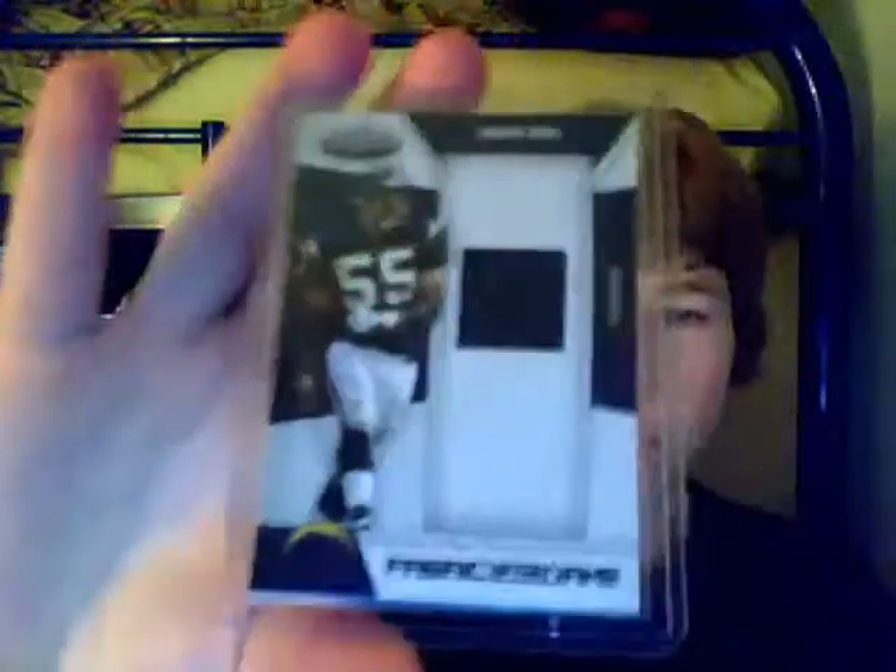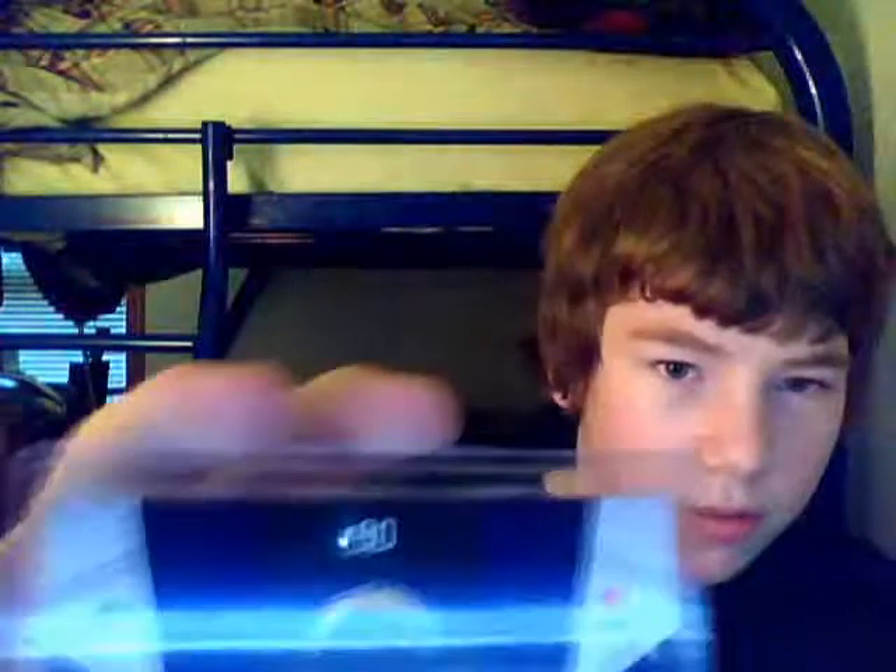The next one is a Junior Seau jersey — that's a really nice one, I like him. It's number 90 in the set and it's numbered 117 of 250.